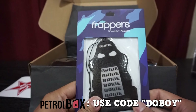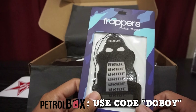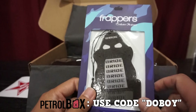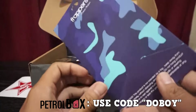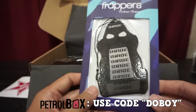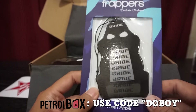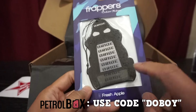Next we have a Frappers — this is an air freshener shaped like a bride car seat, which is pretty cool and different. This one is fresh apple scent. I'm finally happy I don't have a black ice or dark ice — I'm not a fan of that smell. Fresh apple is cool.